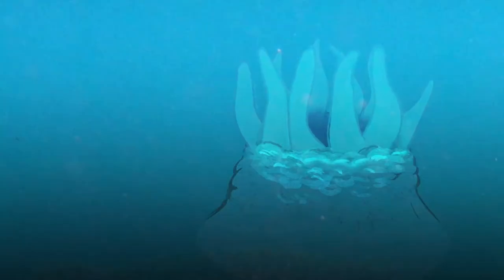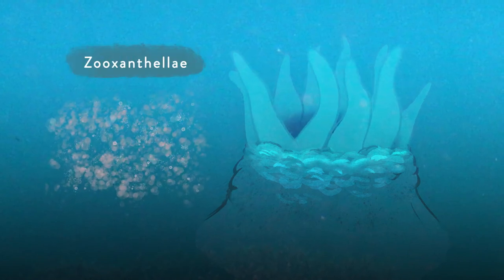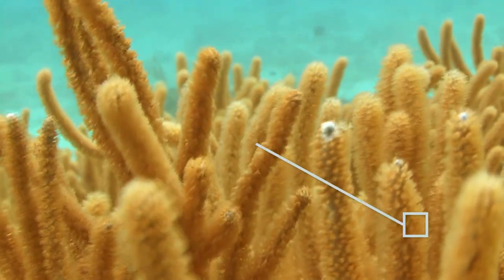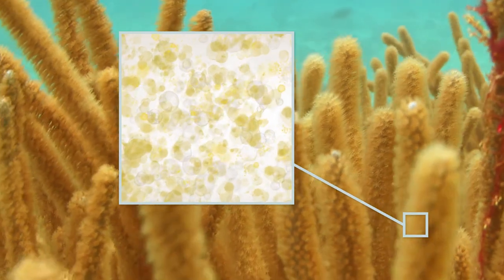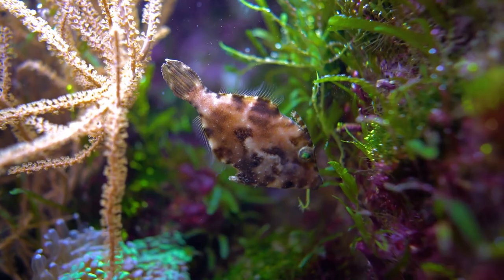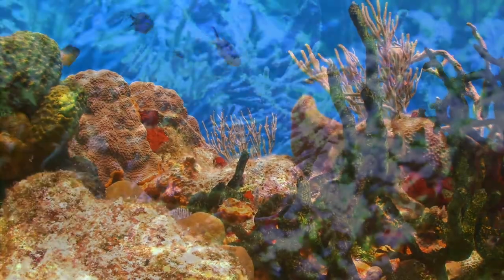Clear and colorless, polyps gain their brilliant color from tiny algae called zooxanthellae that actually live inside their tissues. In just one square centimeter of coral, millions of these tiny plants live and generate their vivid pigments. In fact, plant life is even more diverse than animal life in the coral reef and plays an essential role — photosynthesis.